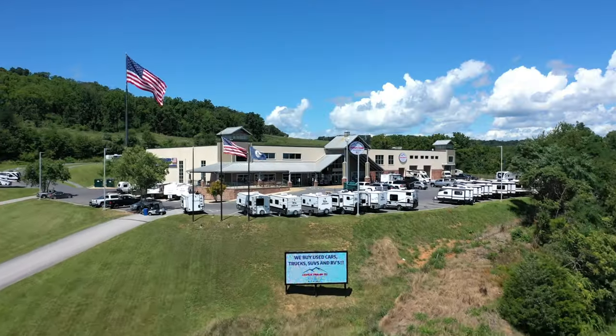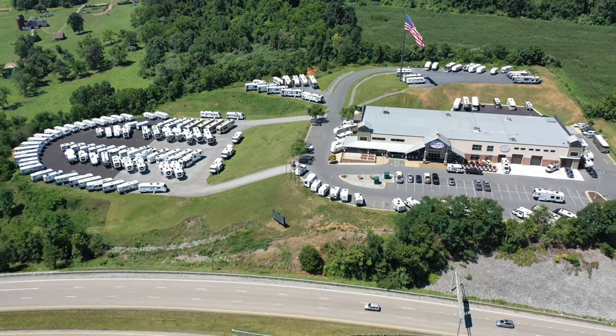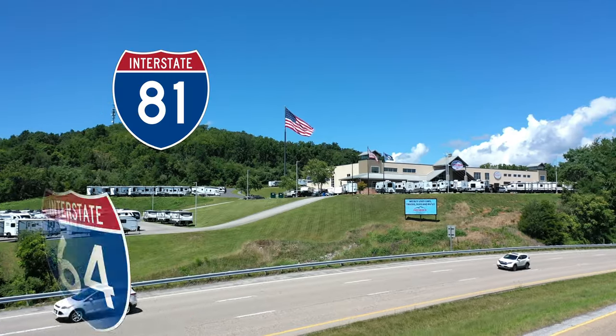Explore the great outdoors with the all-new Charlie O'Ball RV and Outdoor Superstore. You've got to see it to believe it. Come shop our mega showroom located off I-81 and I-64 in Staunton.